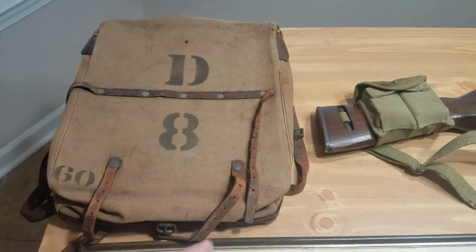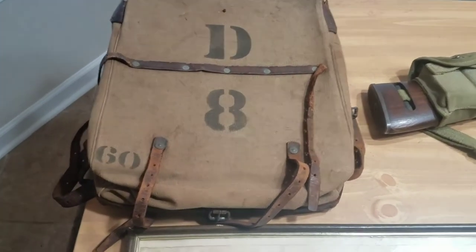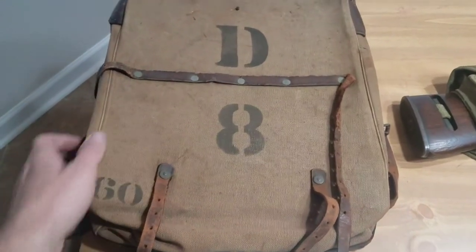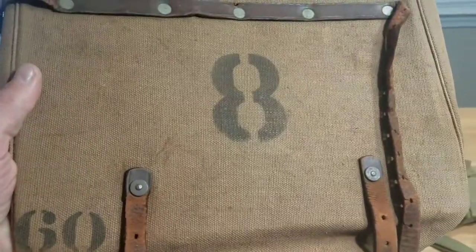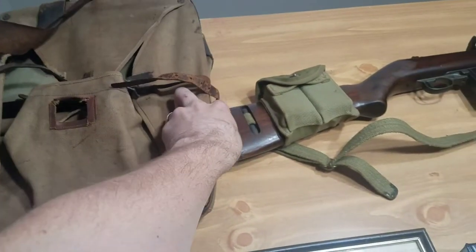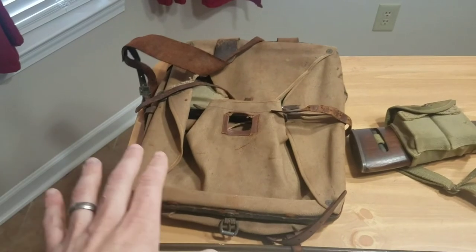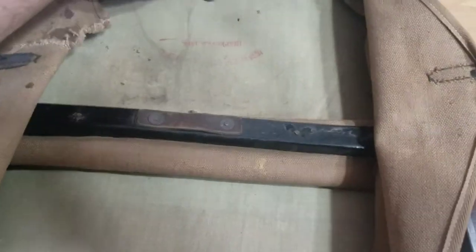This right here is really special — it's a U.S. backpack or pack from the Spanish-American War era, actually dated 1898, so it's 121 years old. Overall it's in good shape. It's got a 'D' on there, which I guess would be D Company maybe, and there's an 8 and a 60. I'm not exactly sure what the stencils mean, but you just don't see stuff like this every day. World War II stuff is getting harder to find, World War I stuff seems almost non-existent — and this is before World War I, right at the turn of the century.